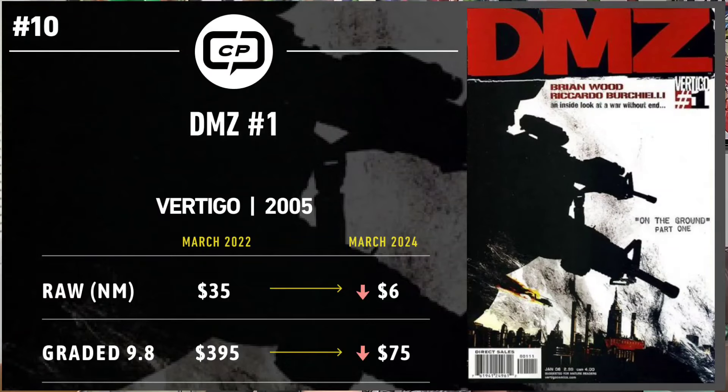Two years ago, fans were met with the first trailer for HBO's DMZ, about a futuristic American civil war. That caused a spike in sales, causing this book to trend at $35 for near-mint raw copies, while 9.8 copies topped out close to $400. There were a lot of mixed reviews due to heavy departures from the source material. Collectors' apprehension was valid — the series hit Max and didn't fare much better, currently sitting around a 50% approval rating. Two years later, the book is trending at $6 for a near-mint raw copy and $75 for a 9.8. It's a bust across the board and is a prime example of what can happen when creators stray too far from the source material.